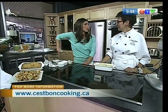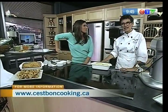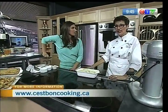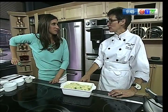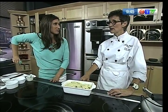For people who are looking for more information and want to take advantage of your services, please visit the website at cestboncooking.ca. They also have a Facebook page where they post pictures about their cooking schools, cooking events, and food tours. Go to cestboncooking.ca and you'll find them there.